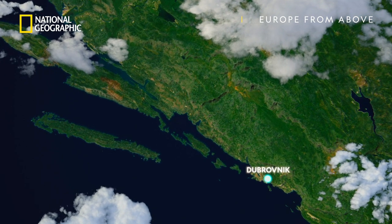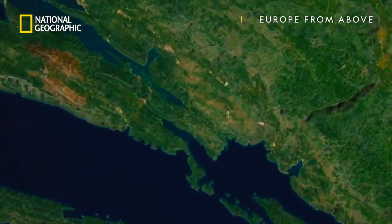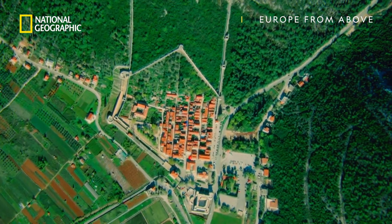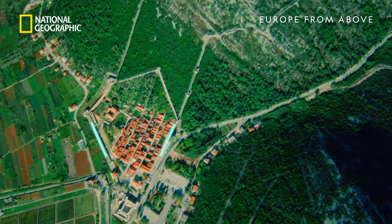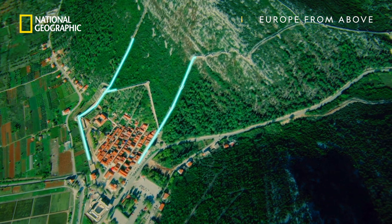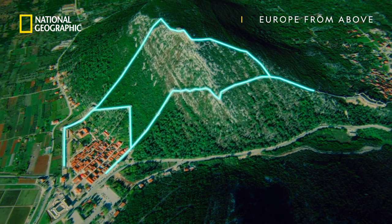50 kilometers north of Dubrovnik sits the medieval walled city of Ston. A bird's eye view reveals a mystery: Ston's walls don't just surround the boundary of the city — they run up a steep hill in two enormous parallel lines.